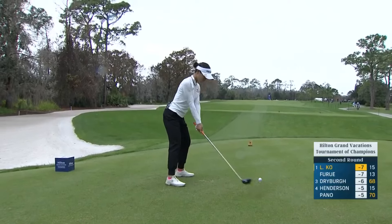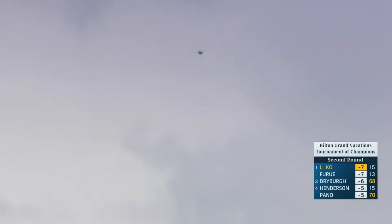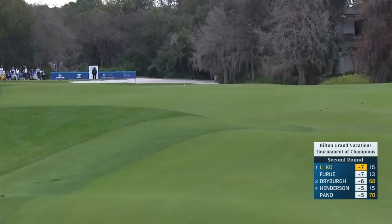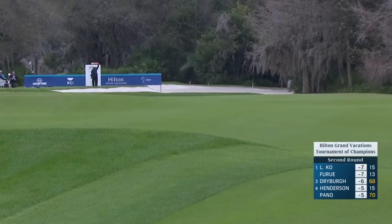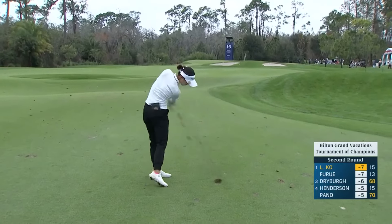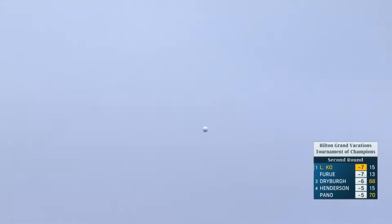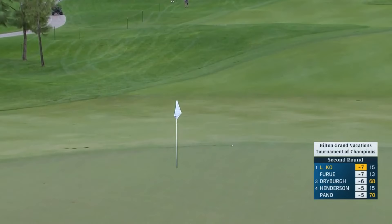Just hit this with everything it's got. In watching Lydia today, Karen, how technical has she seemed? Not at all, actually. She's looked really good, and the ball seems to be jumping off the club face really well for her too. So that's how much wind is up there — it's a good club and a half more than what I'd expected her to play from this yardage. Left herself an uphill putt.